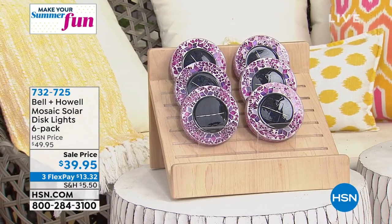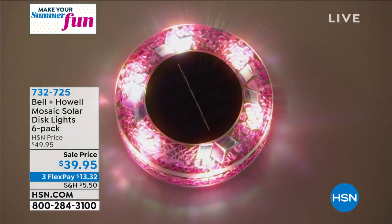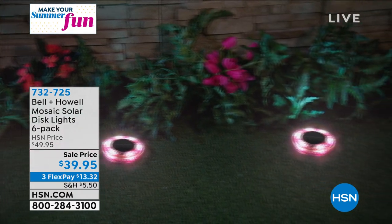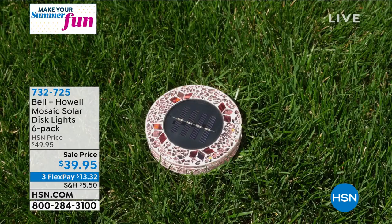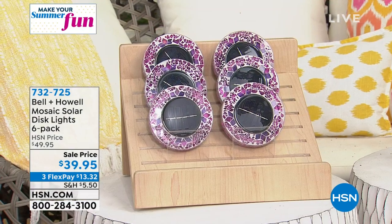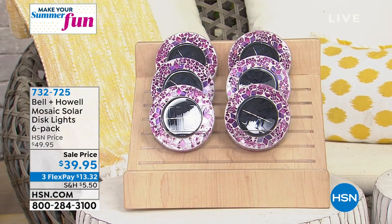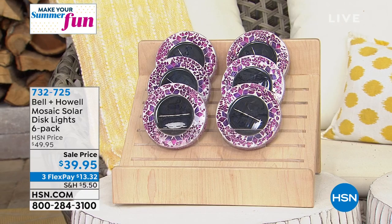These are different. These are special. These are the Bell & Howell Mosaic Solar Disc Lights, and you're getting a six-pack. They are solar-operated, so you don't have to do any wiring and no digging. You don't have to remember to turn them on or set a timer. They absorb that sunlight and will come on in the evening. That mosaic design, that beautiful color that comes out — not only is it the up light, but the light kind of comes out the side. You're getting all six for $39.95, and you get to choose between the pink and the tan.